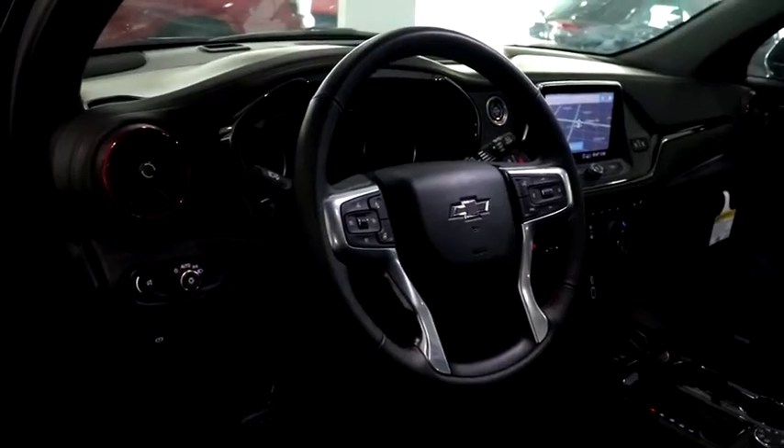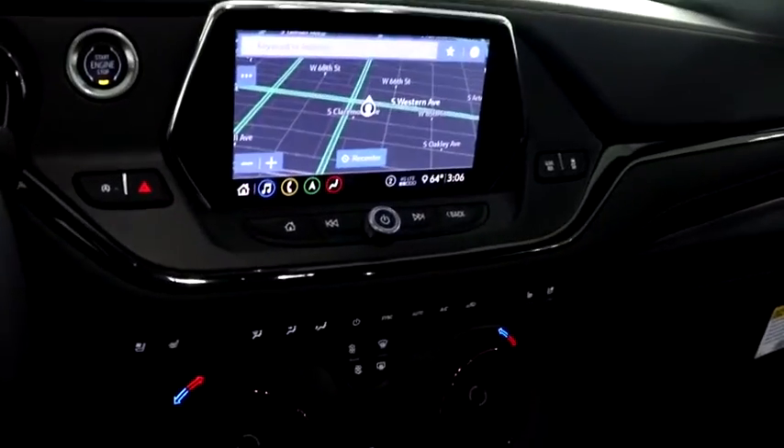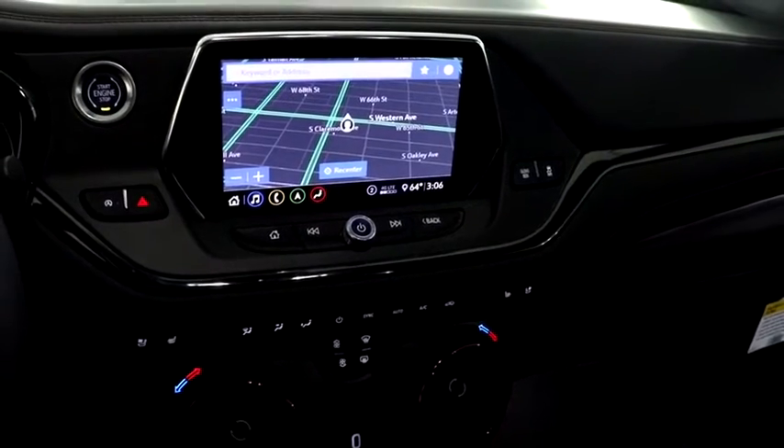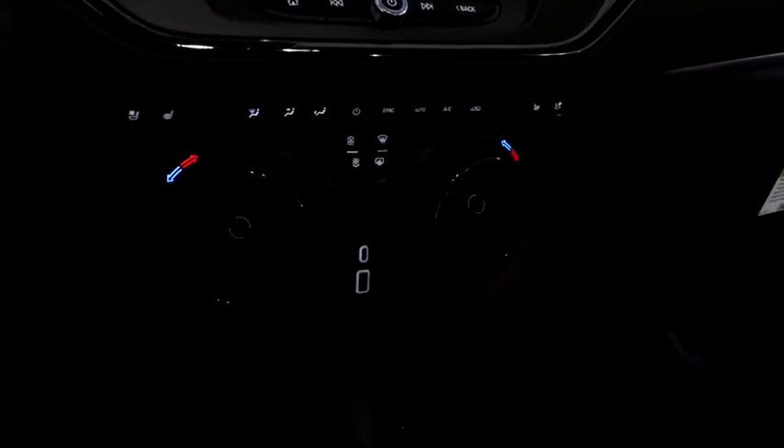Heated front driver and passenger seat, electronic stability control, heated steering wheel, trip computer, security system, rear window defroster, power windows, panic alarm.